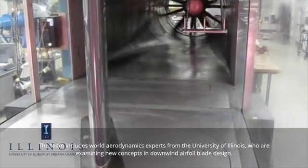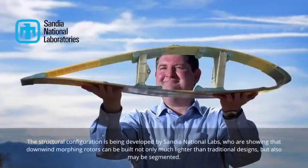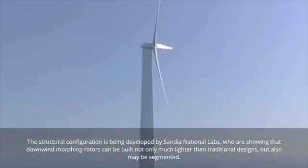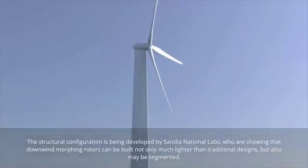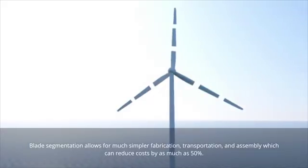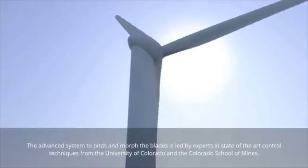The team includes world aerodynamics experts from the University of Illinois who are examining new concepts in downwind airfoil blade design. The structural configuration is being developed by Sandia National Labs, who are showing that downwind morphing rotors can be built not only much lighter than traditional designs, but also may be segmented. Blade segmentation allows for much simpler fabrication, transportation, and assembly, which can reduce costs by as much as 50%.